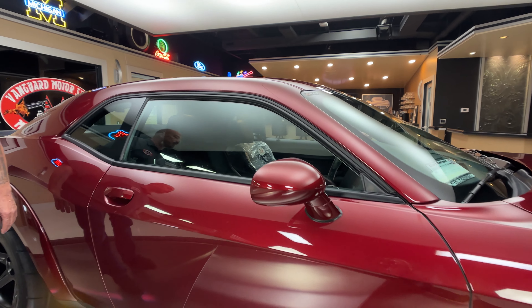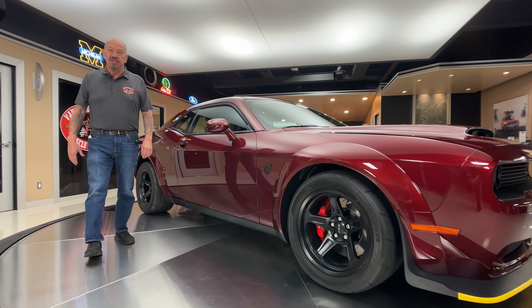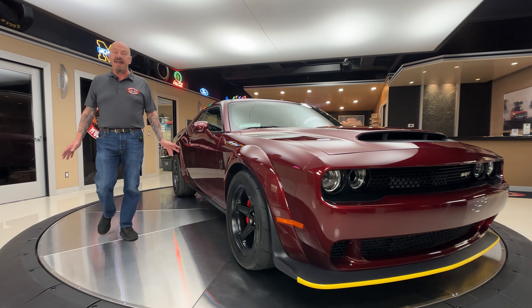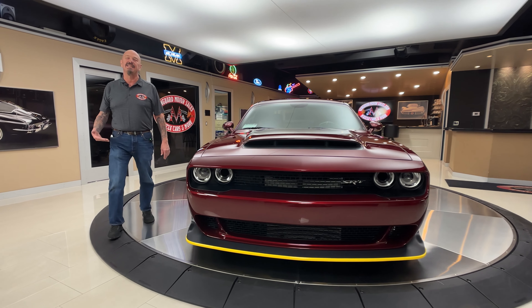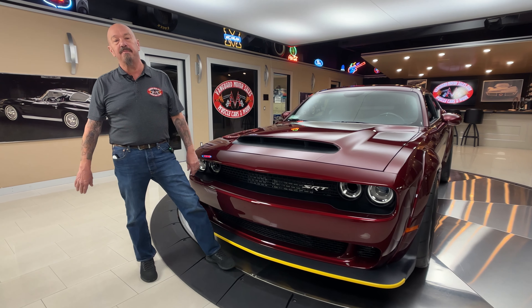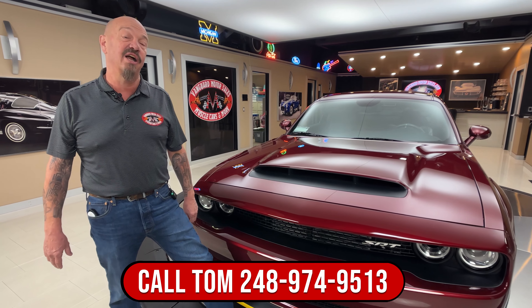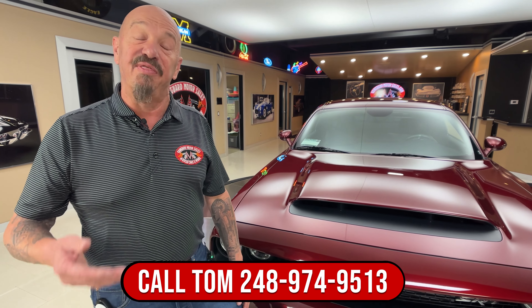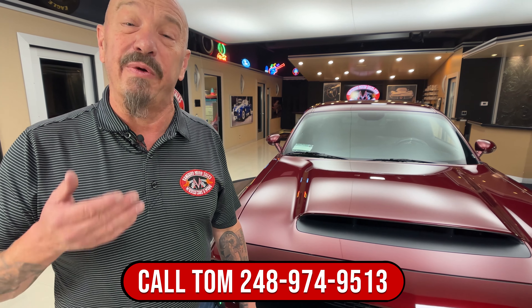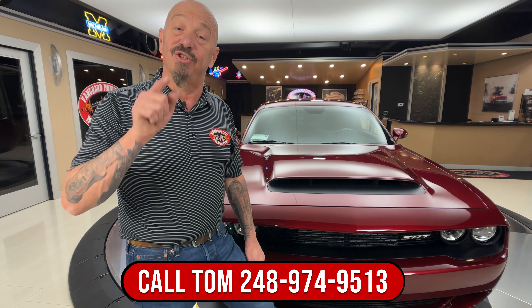Now at Vanguard Motor Sales we don't do any consignment whatsoever. That means we own this Demon. So you know we did our homework, checked everything out — less than 15 miles right now. We have a whole team of buyers looking for cars all over the nation all day long every day. They check them all out, screen them, and then when we find our favorites we physically go out and look at every one of them before we bring them to our shop so you don't have to.